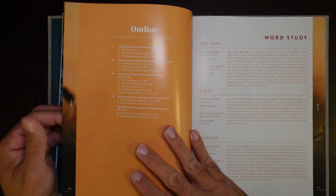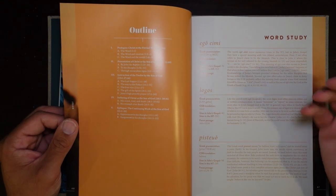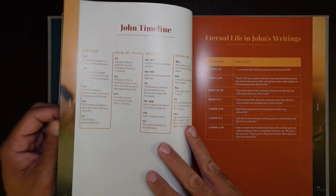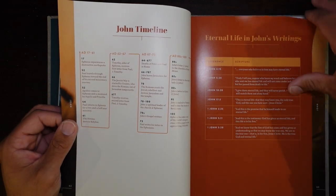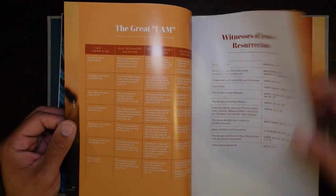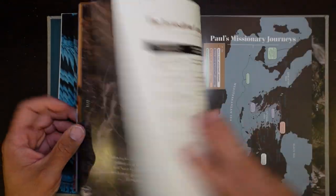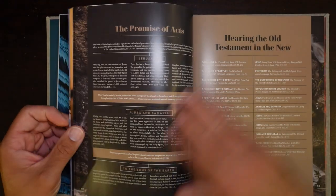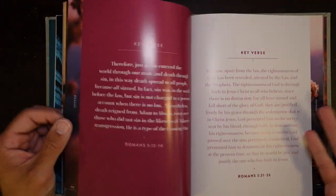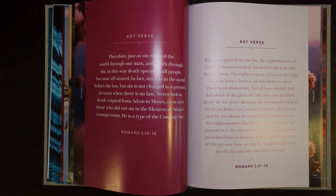You get into John's introduction with word studies — Ego Aimi, the I am statement; Logos; pisteuo, which is belief or faith. John's timeline, eternal life in John's writings, the great I am statements, the witness of Jesus' resurrection. The list just goes on and on. And definitely the book of Acts — Paul's missionary journeys, the promises of Acts, the doctrinal emphasis in Paul's epistles. This is just a great resource to add to your library to better help you understand Scripture.